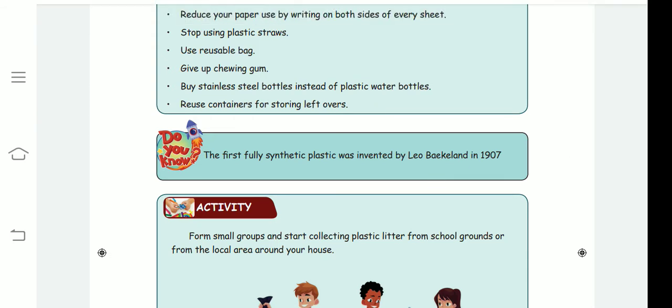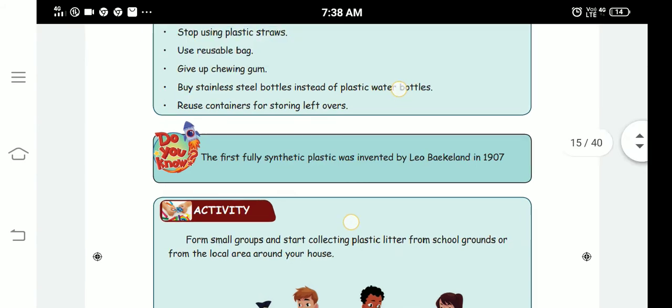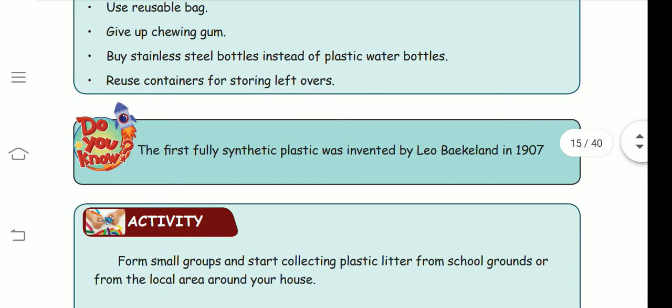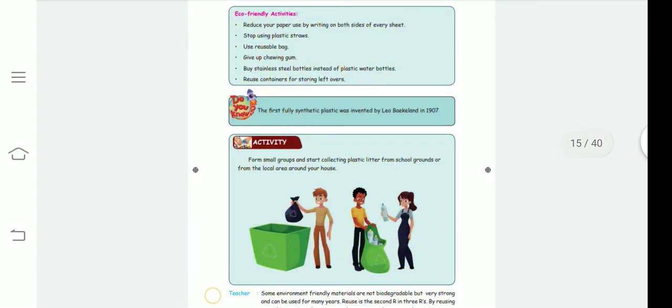The first fully synthetic plastic was invented by Leo Baekeland in 1907. He is the first person to invent synthetic plastic.